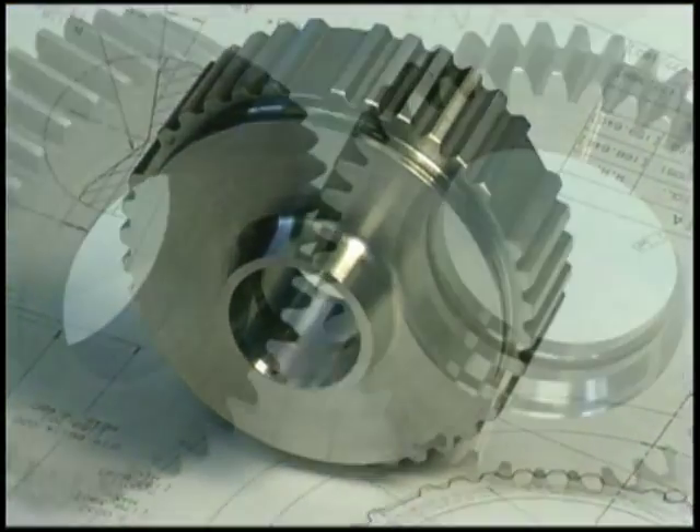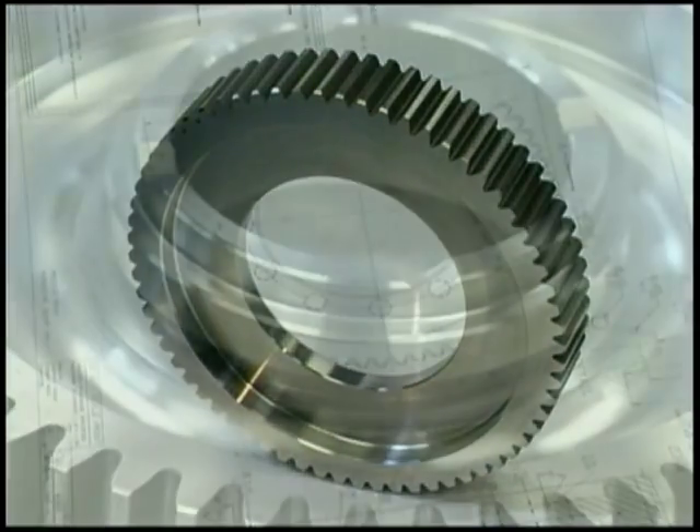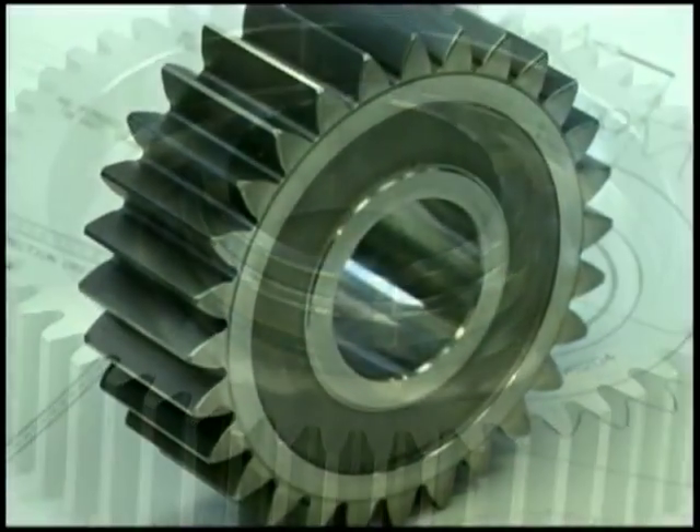Our Bessemer plant is the world's premier near-net gear-making facility. This dedicated operation is where we forge gears to net and near-net shapes, often eliminating rough-for-finish hobbing.